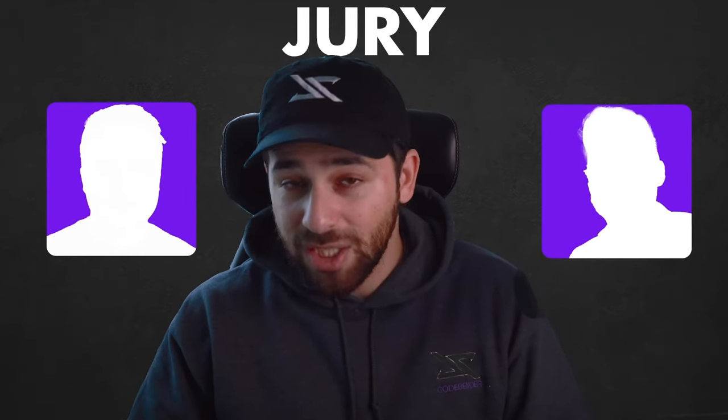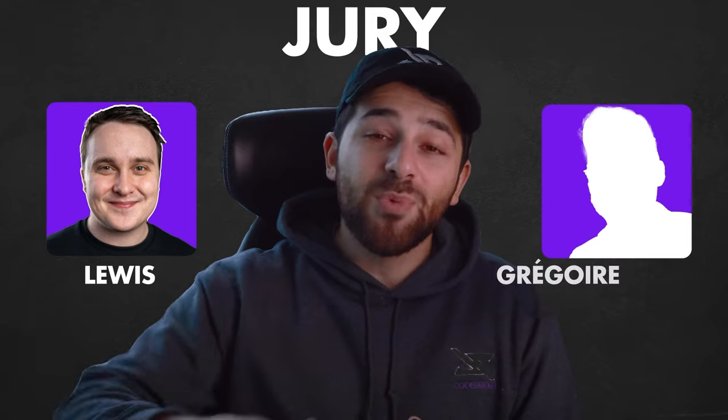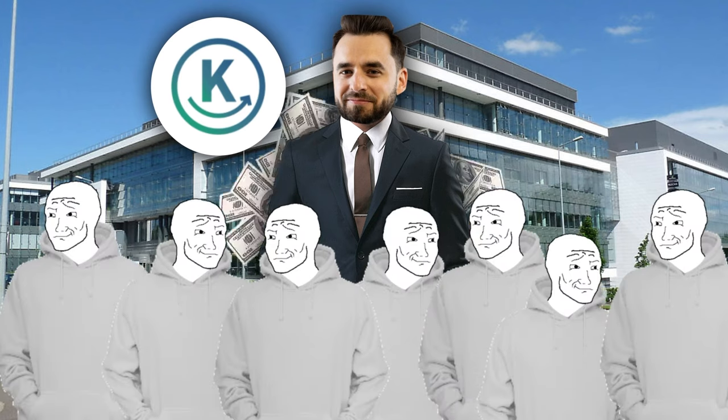I've invited a jury to review the projects so you can see that it's actually legit. The first juror is Luis from Coding with Luis — a famous tech creator you've probably seen. The second is Grégoire Yacan, a former employer who is the founder and CEO of a tech startup called Kusmic. He hired over 20 engineers and raised over $3 million.